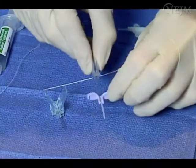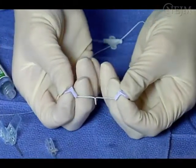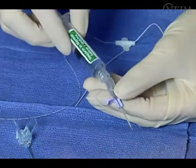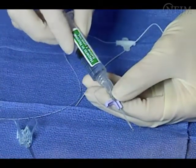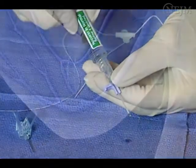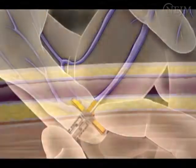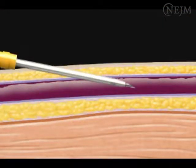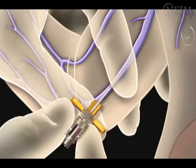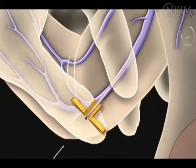Peel-away sheath or breakaway needles are common introducer types. Inspect the introducer for imperfections; many clinicians prefer to flush the introducer to verify patency and prevent blood stasis within the introducer lumen. Puncture the vein with the introducer needle and observe for blood return. Stop advancing the needle once blood return is observed, lest you puncture the posterior wall of the vein. Withdraw the needle when using a peel-away sheath, then insert the catheter through the introducer to the appropriate pre-measured location. The catheter should advance with ease.